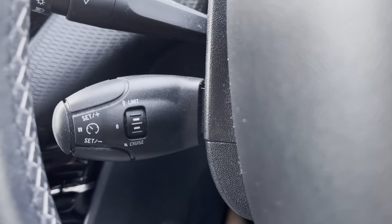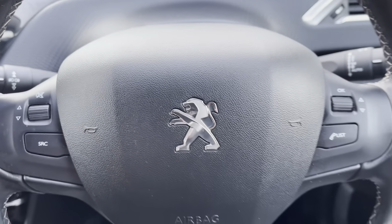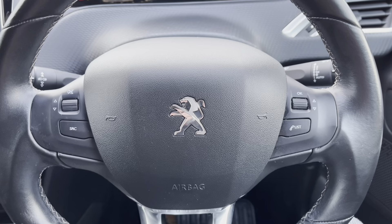Just behind the steering wheel to the left, we will see the cruise control limiter. This is mostly used for long journeys, as it will set the speed limit for you, meaning you can take your feet off the pedals.